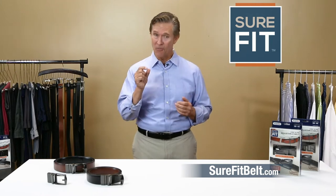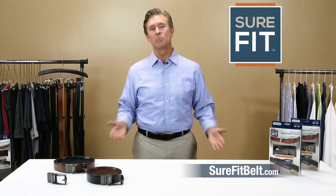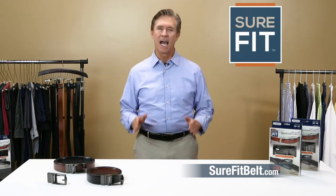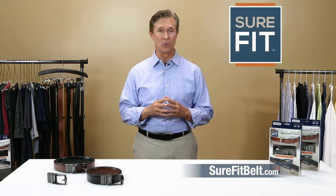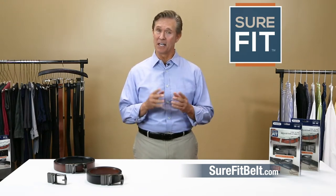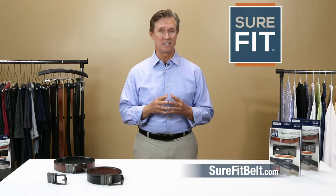No, I'm being serious — a fraction of an inch. So many times I've looked in the mirror and wished I had a little tighter fit, or a little looser fit. Having a better fit simply requires a perfect fitting belt. Except finding that perfect fitting belt has never been simple.